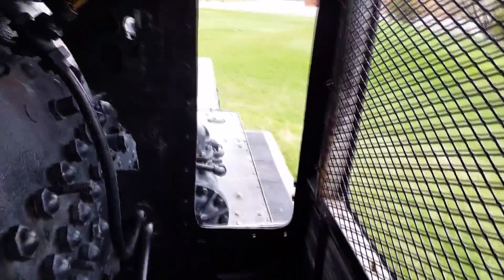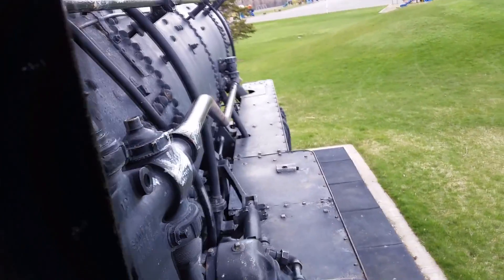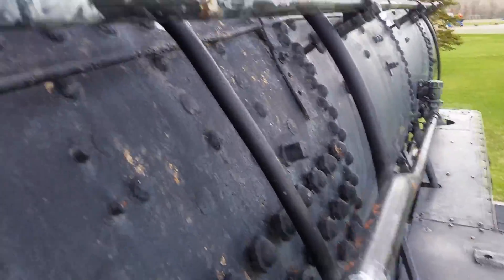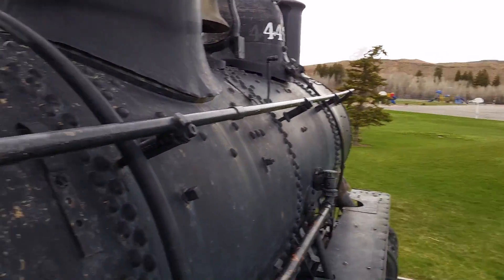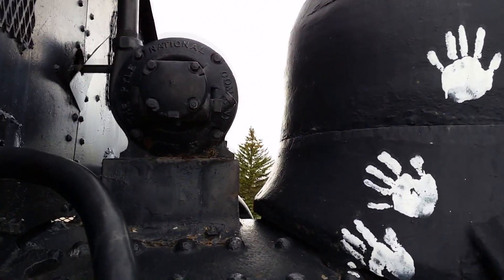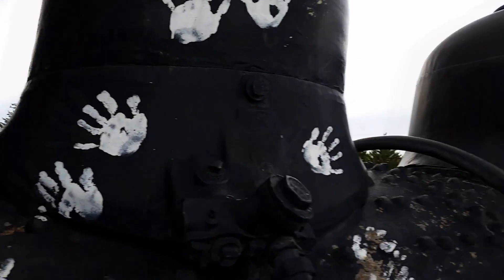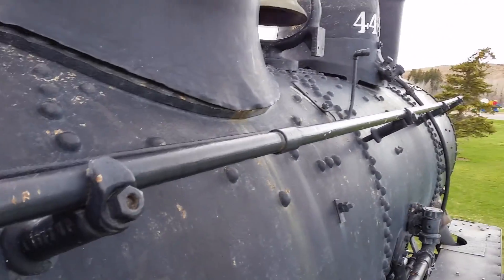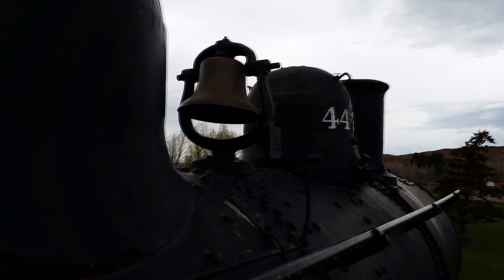I think that might have been a brake but I'm not entirely sure. I have to be extremely careful doing this — I'm actually stepping out onto the train. I'll show all the bells and whistles. I'm not going to let go of this railing. Here's the bell.